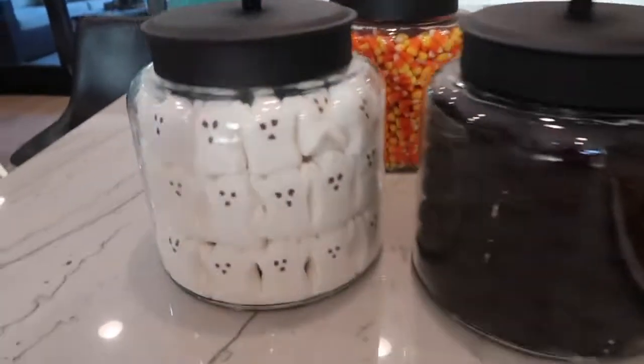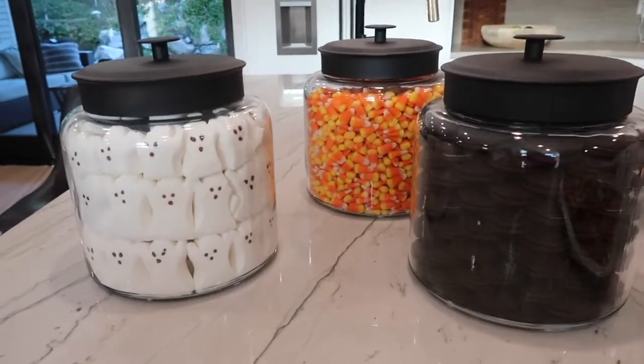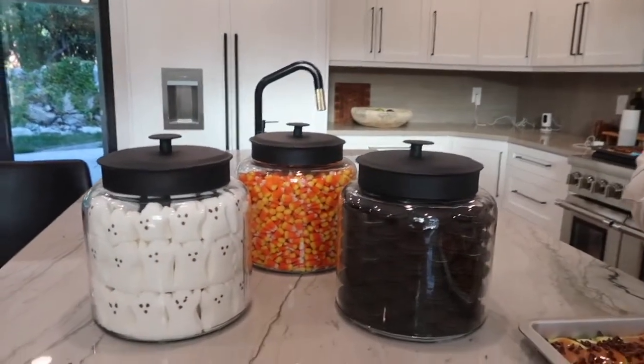Side note, look at how cute these jars are. They have Oreos, candy corn, and ghost peeps. It was a cute little decor in their house. I love that.